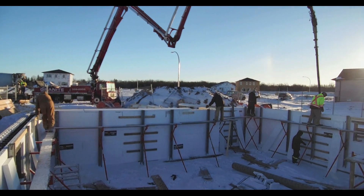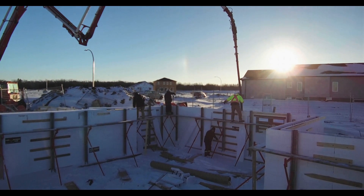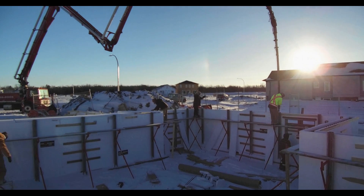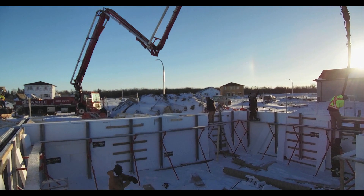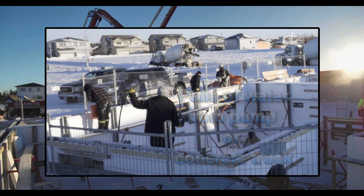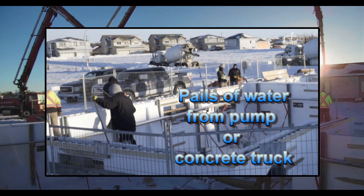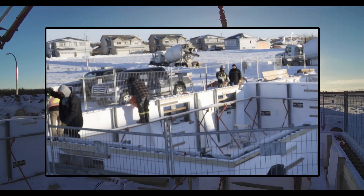The trick at this temperature — you can see the sundog up in the sky there — is we do about two rows high of concrete, maybe 24 to 36 inches deep, and then we cover the top of the wall. Here they're using three-inch foam insulation, which traps the heat in the wall and preheats all the rebar so that on the second pass no concrete will freeze to the rebar. If there's any snow at the bottom of the wall, we drizzle water down to melt it so that the concrete goes straight to the footing.